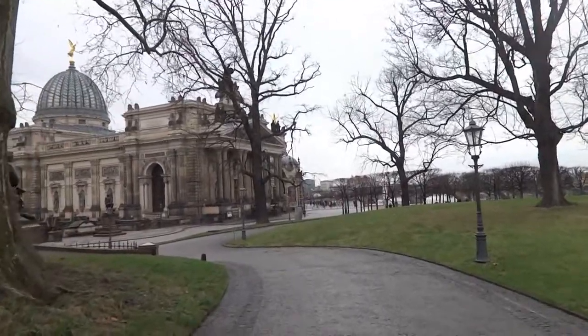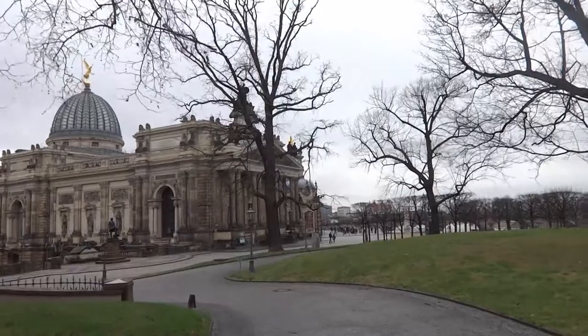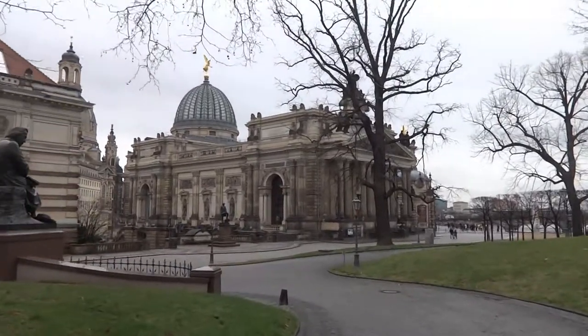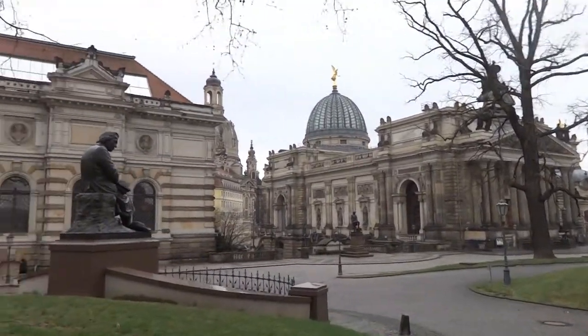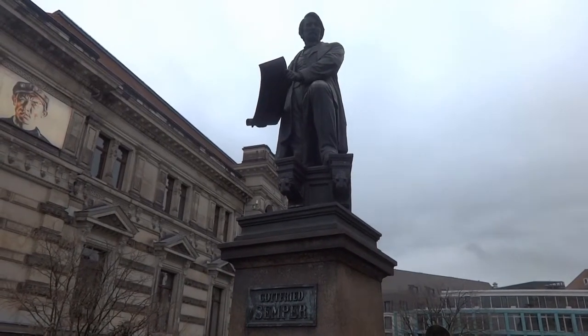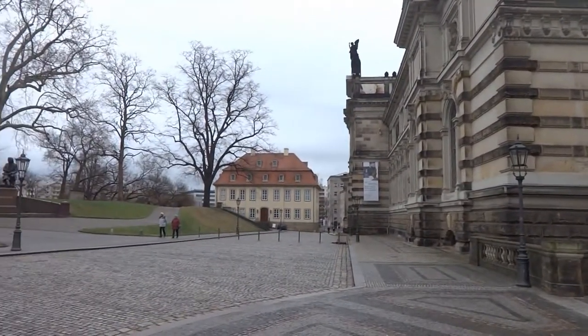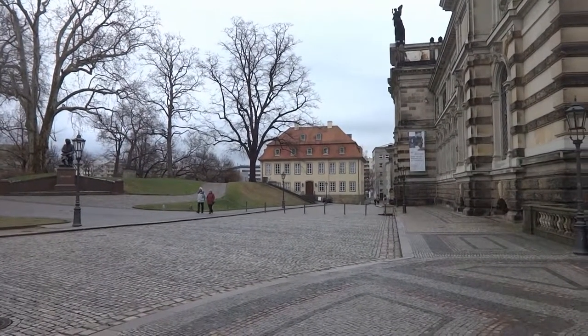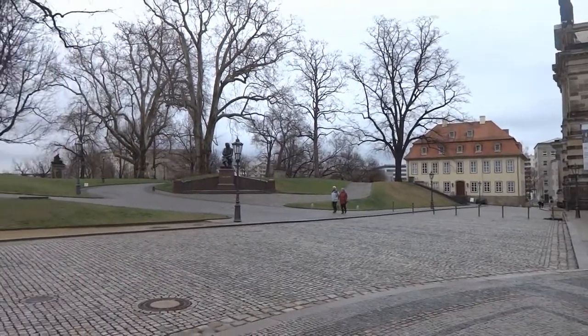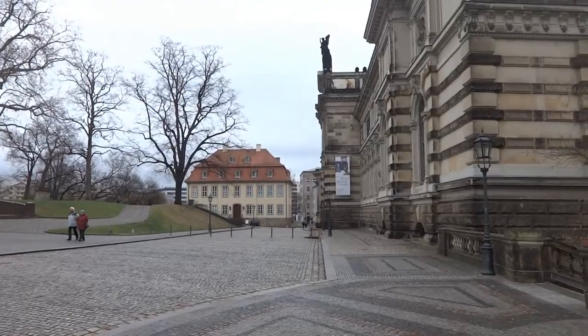The 'Brühl' part of Brühlsche Terrasse is in reference to Count Heinrich von Brühl — so there's your little history lesson for the day. And there's a memorial statue to Gottfried Semper. We are now right at the end of the terrace so there's nothing more to see. My hands are getting cold now so time to go back home.